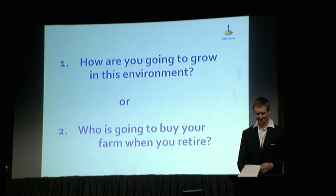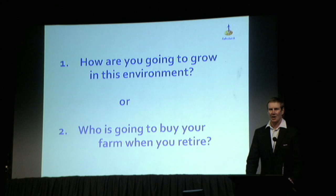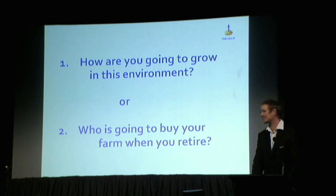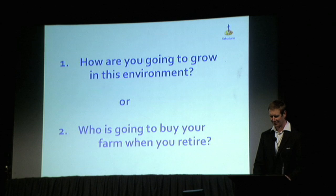I've got two questions for you today. If you're on the way up, how are you going to grow in this environment? Or on the other side of the coin, if you're on the way out, who's going to buy your farm when you retire — and what do you want to see happen to it? It might seem pretty basic but I think we need to start thinking about that a bit differently.